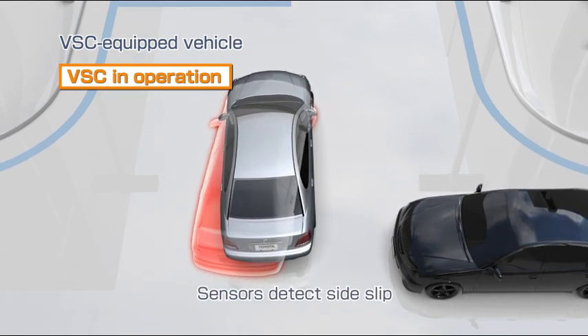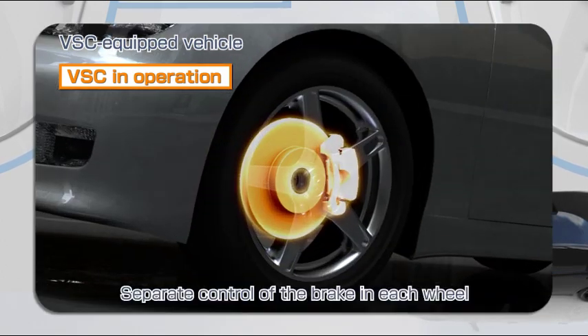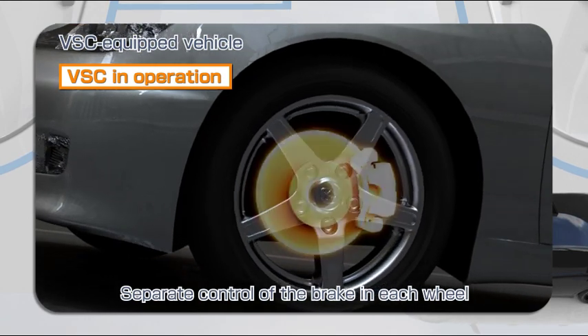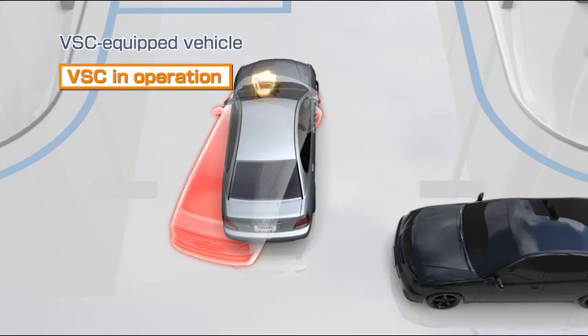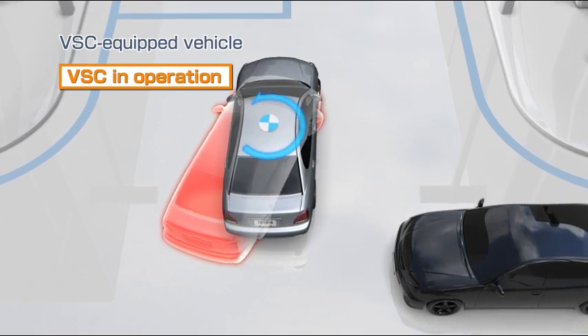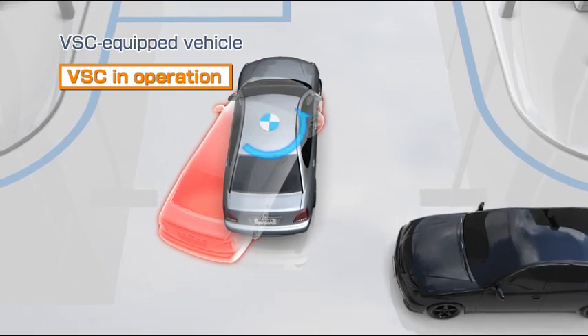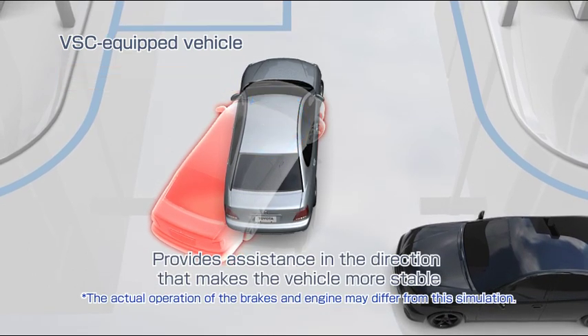When side slip is detected by the sensors, it precisely controls the brakes on each of the four wheels, and at the same time controls the engine output. Power is generated in the direction opposite to side slip, providing assistance in the direction that makes the vehicle more stable.